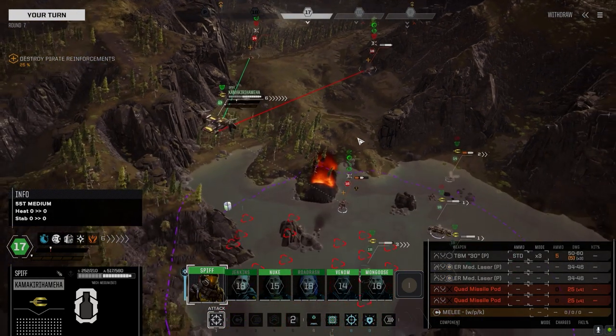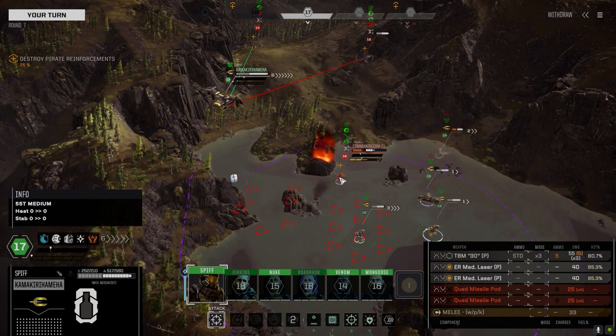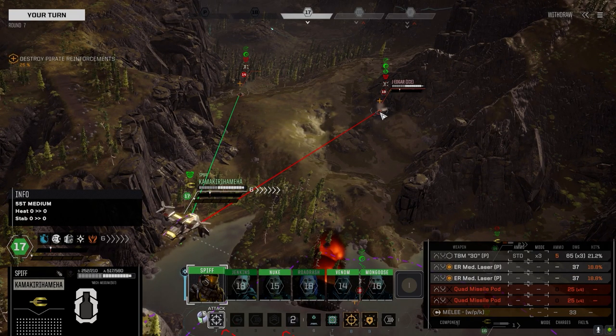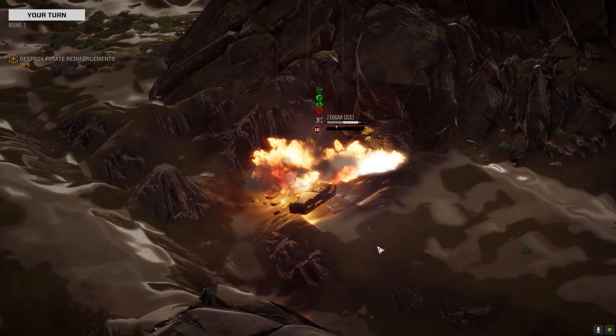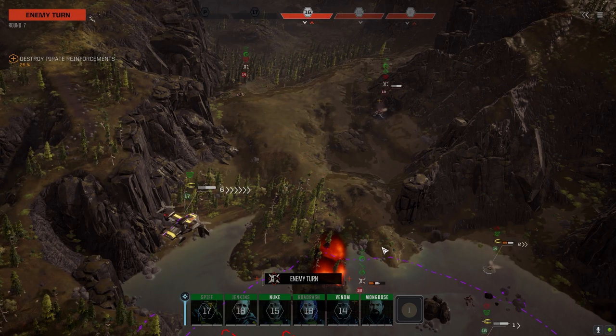18... 21... can't shoot — wait, apparently I can shoot. Going with a better chance to hit, firing standard fire all three. Two hits — that's impressive. Soften that guy up.